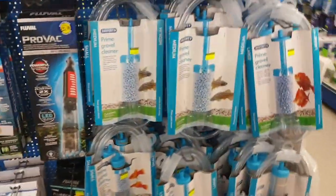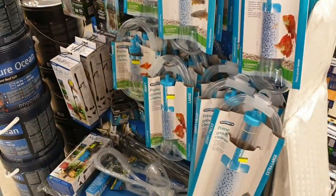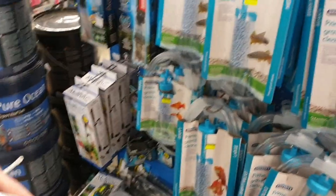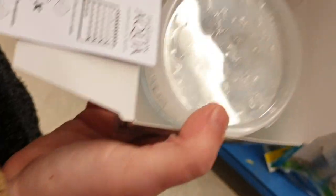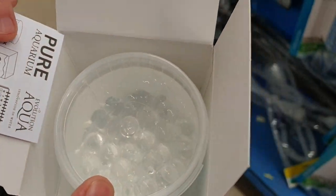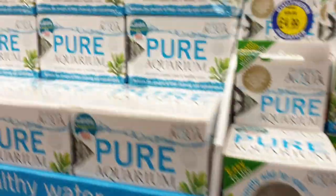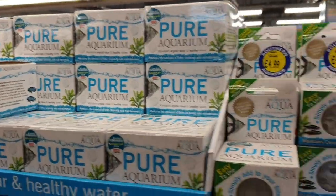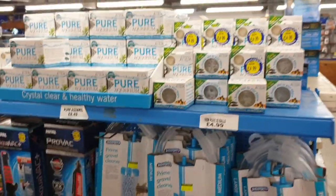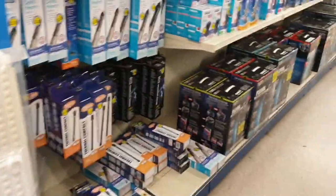We have a big selection of gravel cleaners. One of our most popular products is Evolution Aqua's Pure Aquarium — a wonderful product. When you're adding fish, or you've done a clean, filter clean, or water change, it's always worth adding some Pure Aquarium. It adds loads of live bacteria to the aquarium, breaks down debris, keeps bacteria levels high, and keeps water clarity really good.